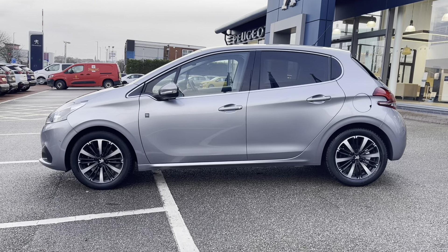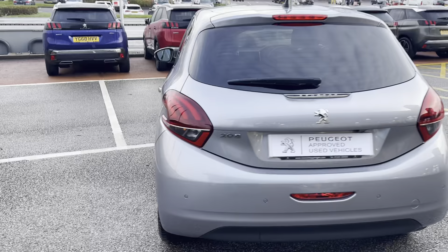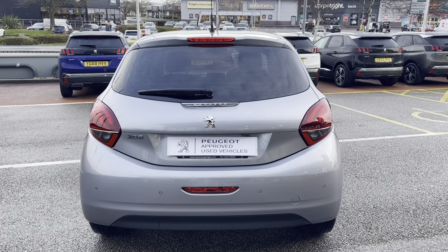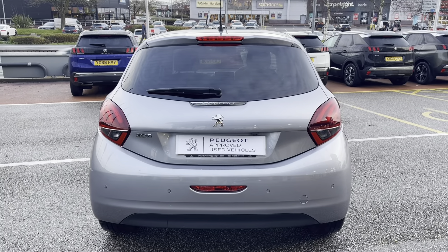As we leave the car, we can see the tinted rear windows, which is perfect for adding that bit of privacy and security to every journey. As we move around to the boot, we get a close look at the signature 208 brake lights, as well as the Peugeot and 208 chrome badging.